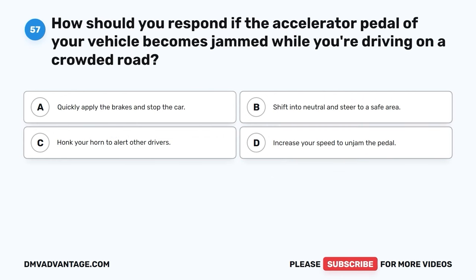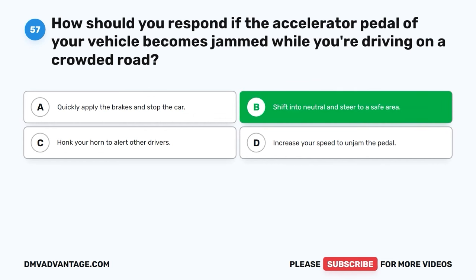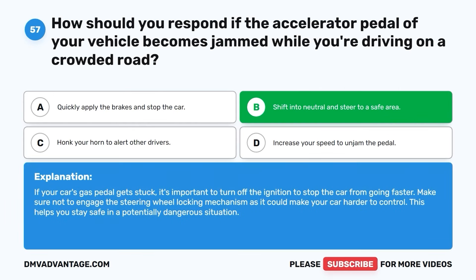Question fifty-seven. How should you respond if the accelerator pedal of your vehicle becomes jammed while you're driving on a crowded road? A. Quickly apply the brakes and stop the car. B. Shift into neutral and steer to a safe area. C. Honk your horn to alert other drivers. D. Increase your speed to unjam the pedal. The correct answer is B, shift into neutral and steer to a safe area. If your car's gas pedal gets stuck, it's important to turn off the ignition to stop the car from going faster. Make sure not to engage the steering wheel locking mechanism, as it could make your car harder to control.